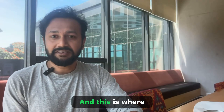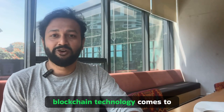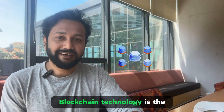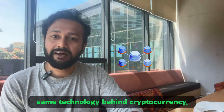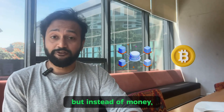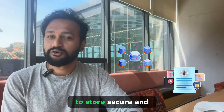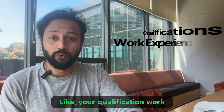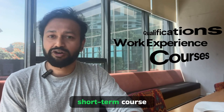And this is where blockchain technology comes to the rescue. For those who are unfamiliar, blockchain technology is the same technology behind cryptocurrency, but instead of money, it can be used to store secure and verifiable records — like your qualifications, work experience, or even a short-term course.